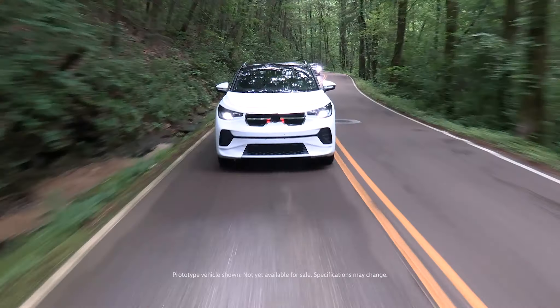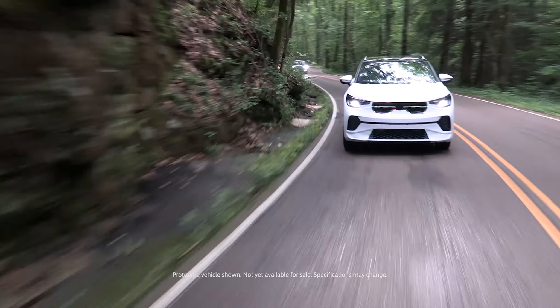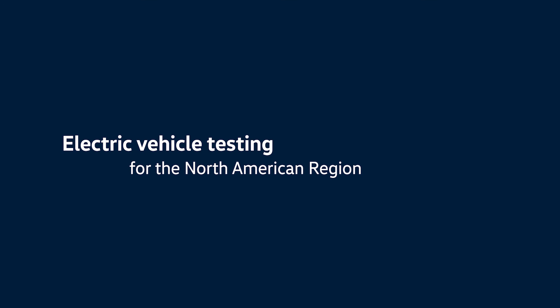EVs have come a long way since when I started out, some 13 years ago now. The range is really awesome. They accelerate seamlessly, they're quiet, they have instant torque, and they drive really well.